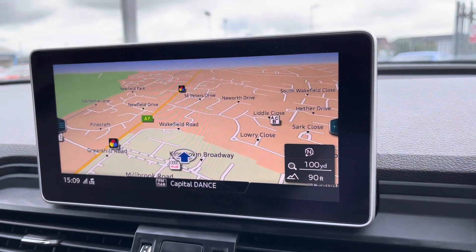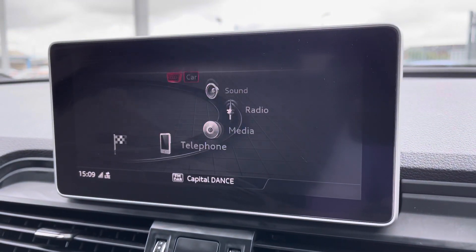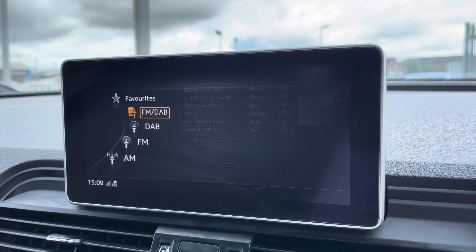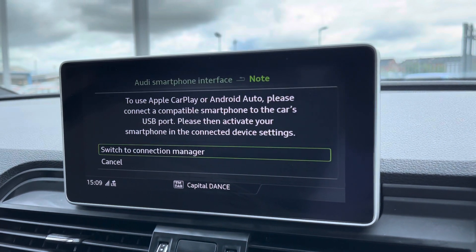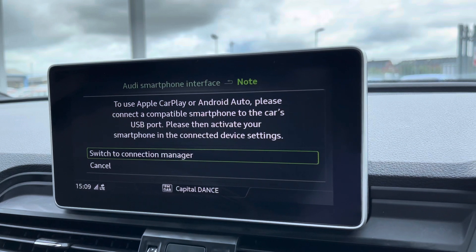Moving to the central display, this vehicle comes equipped with the optional technology pack, which includes navigation plus. You've also got Audi Drive Select, DAB, AM and FM radio, Bluetooth connectivity, a camera that sets up in seconds, and Apple CarPlay. I'll insert a link to a video on how to set this up — it's nice and easy to do.